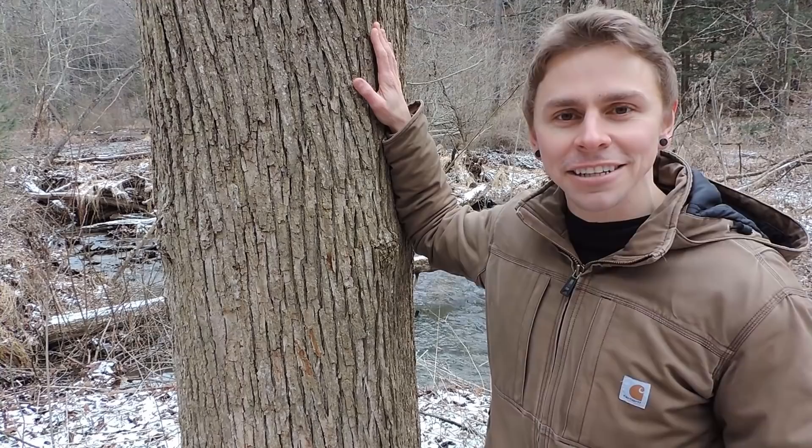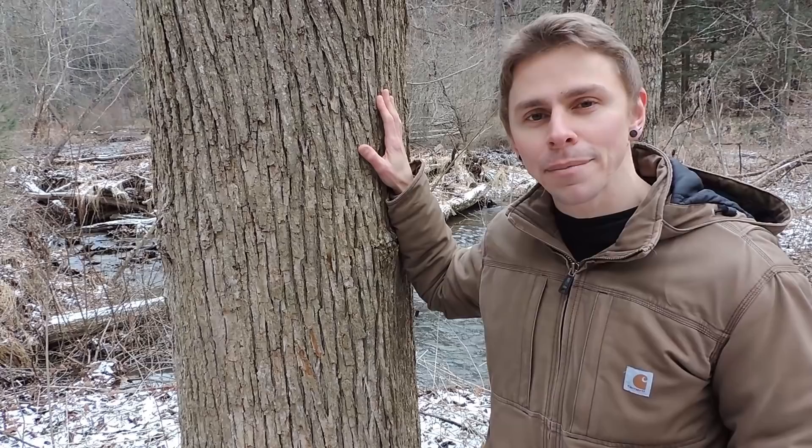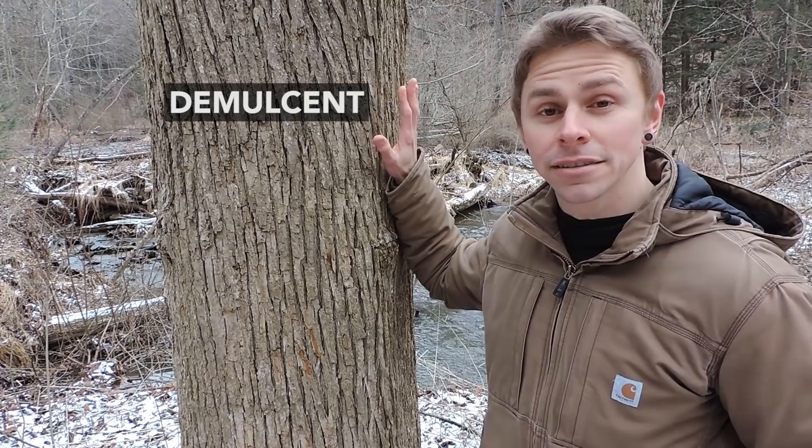So this is the medicinal species — not the toxic one — that originally caught my eye. It's probably bigger than you imagined, so clearly this is a tree, and I'm wondering if you know what tree species this is. Now to help you out I'll tell you something about its medicinal value. This tree contains demulcent properties.